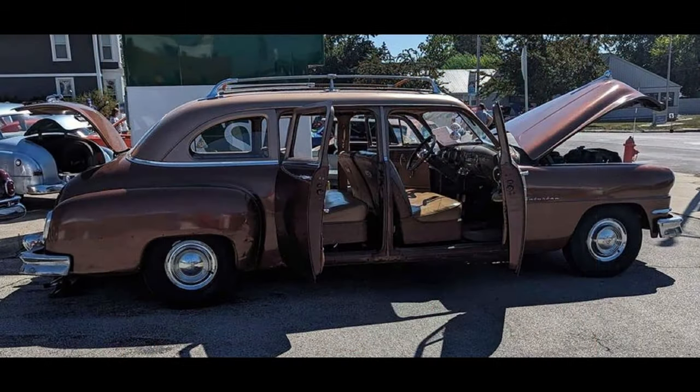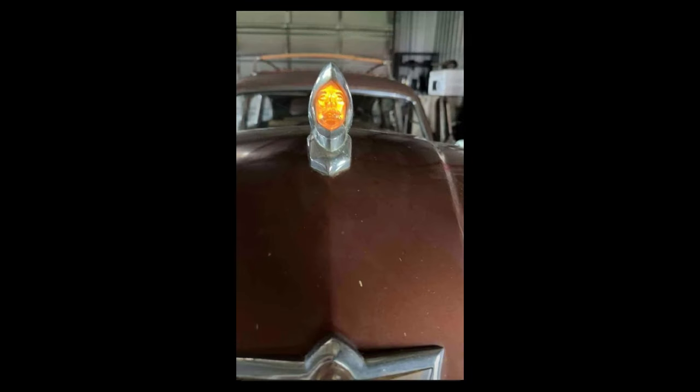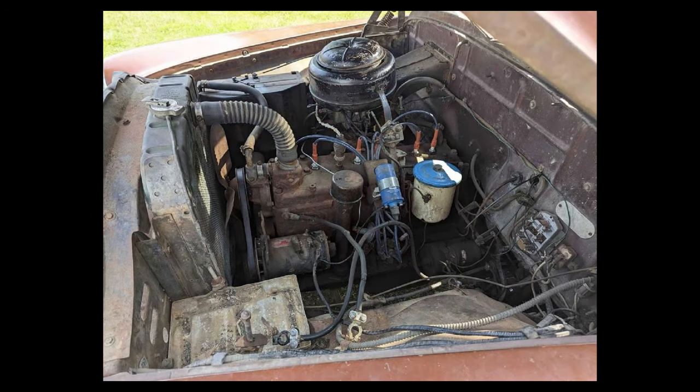Many new parts: new pistons, rings, heads surfaced, brakes gone through, carb rebuilt, plugs, thermostat, distributor vacuum advance, and more. Everything works except the radio doesn't make noise but powers up. Speedometer shows 107,000, not sure if correct. It comes with extra parts: trim, starter, generator, fuel pump, and other stuff. Asking $12,500 or best offer, or possible trade.